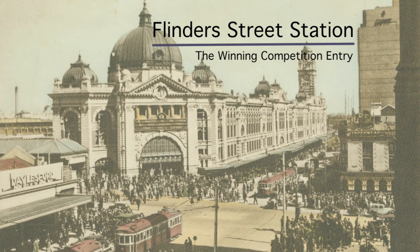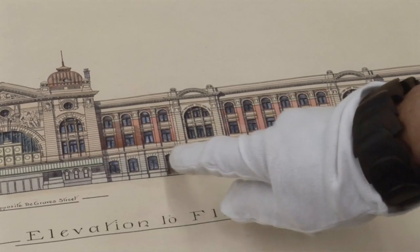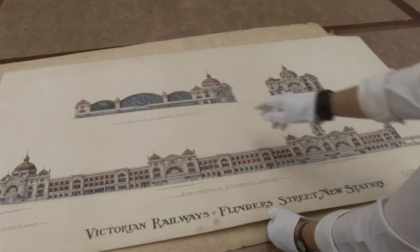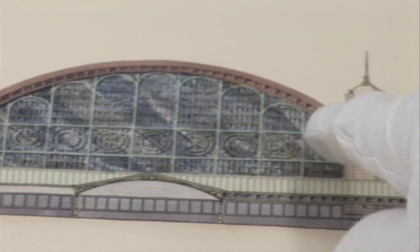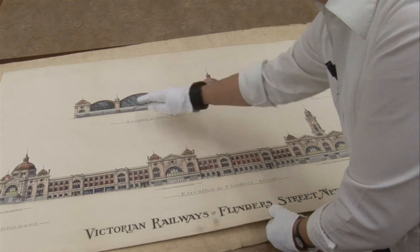The architects Fawcett and Ashworth won the first prize in the competition for Flinders Street Station, and this is the beautiful coloured lithograph of their winning design. It's got added watercolour to indicate the materials that are going to be used: brick, stucco and stone. There are various details — there's an elevation to Swanston Street which was never built, and that's reminiscent of some of the English 19th century railway stations with iron and glazing on very high ceilings.